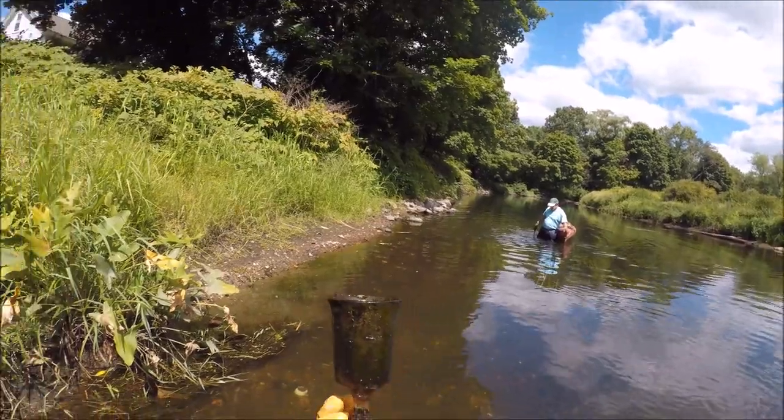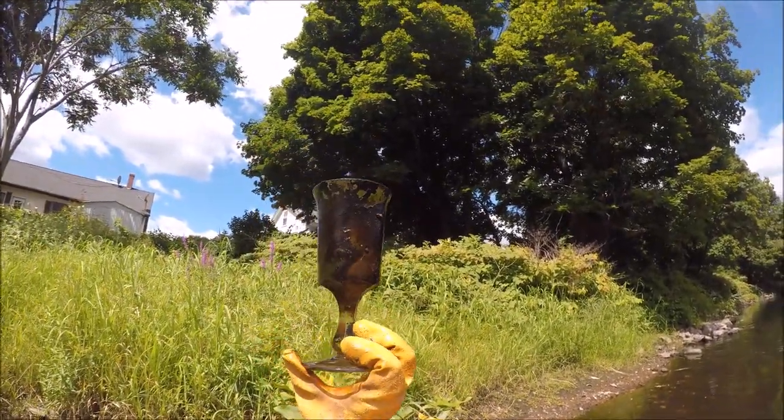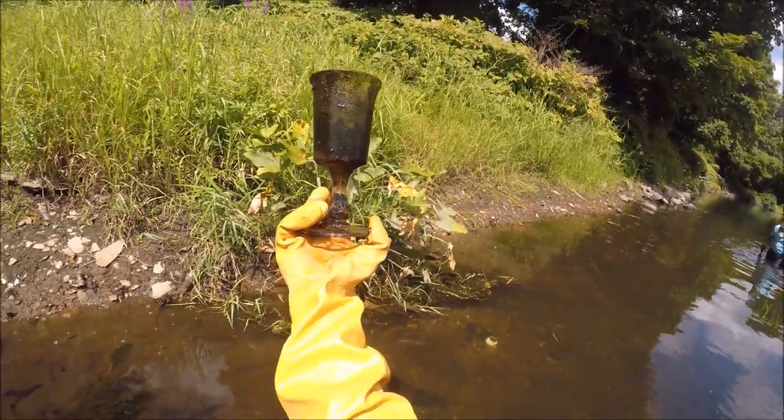Is it hollow? Yeah, it's hollow. Maybe I can put marbles in it.